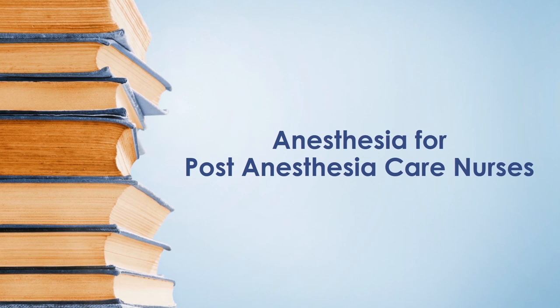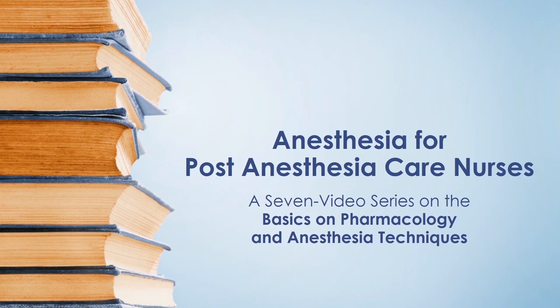Welcome to Storm Anesthesia's anesthesia for post-anesthesia care nurses. This is a seven-video series on the basics of pharmacology and anesthesia techniques for the perianesthesia care nurse. We — a group of five outstanding senior students from the University of South Carolina School of Medicine Nurse Anesthesia Program and one CRNA — have created this series in hopes it will help the transition into the perianesthesia world.